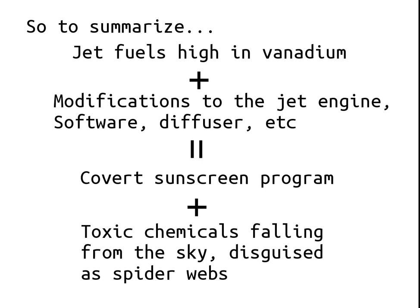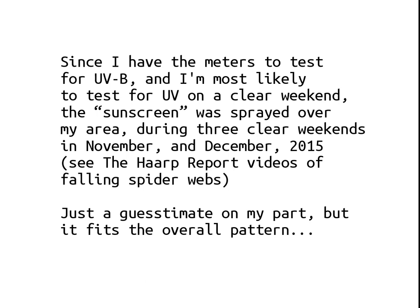To summarize: jet fuels high in vanadium, plus modifications to the jet engine software, diffuser, etc., equals a covert sunscreen program — with toxic chemicals falling from the sky disguised as spiderwebs. Since I have meters to test for ultraviolet B and I'm most likely to test UV on a clear weekend, the sunscreen was sprayed over my area during three clear weekends in November and December 2015. See the HAARP Report videos of falling spiderwebs for dramatic shots of these webs falling. This is a guesstimate on my part, but it fits the overall pattern.